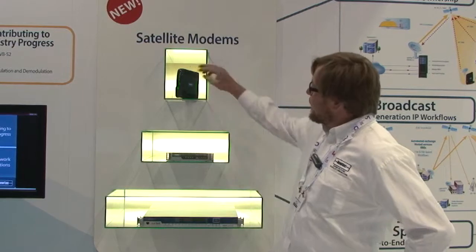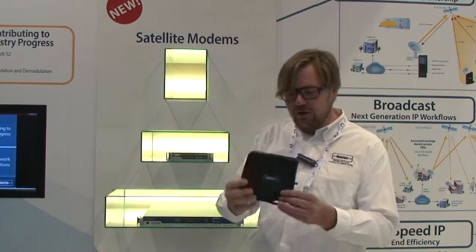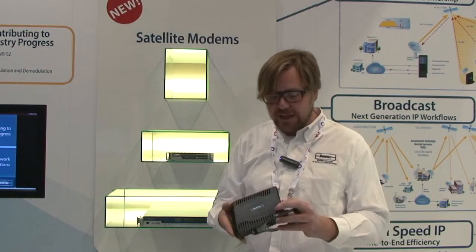So first of all, here we have the MDM 2200. It's a new member of the family, mainly targeted at the consumer broadband access market. It's a tabletop modem which can also be wall-mounted in other circumstances.